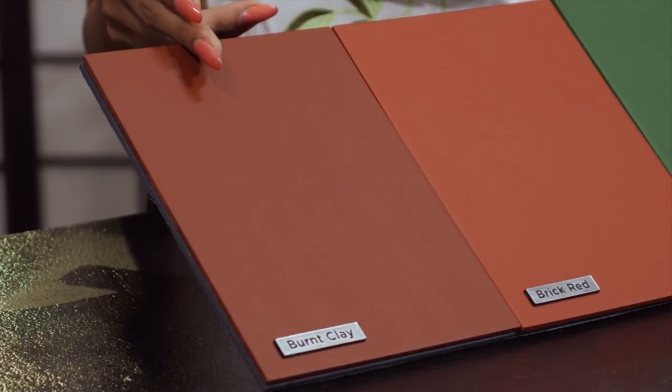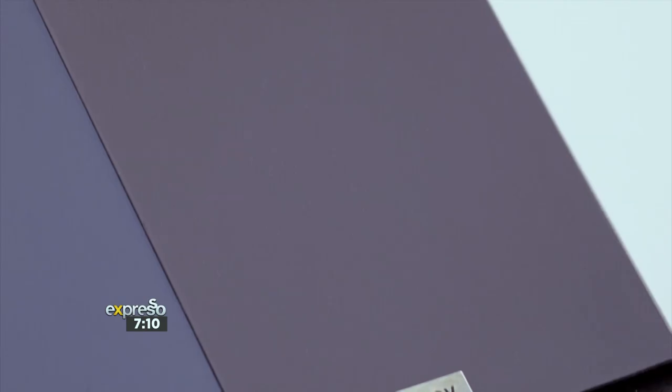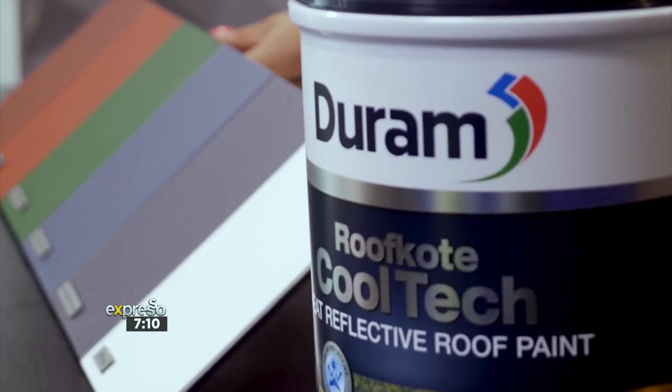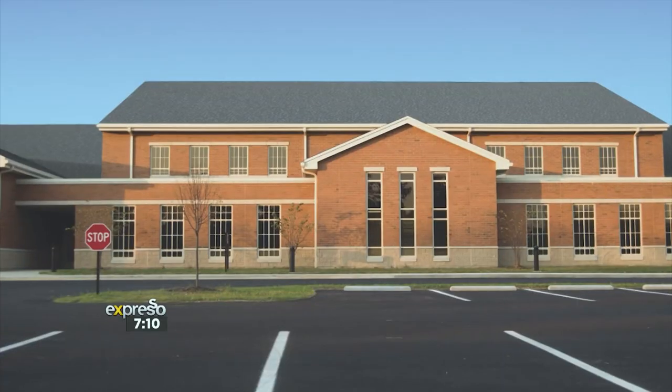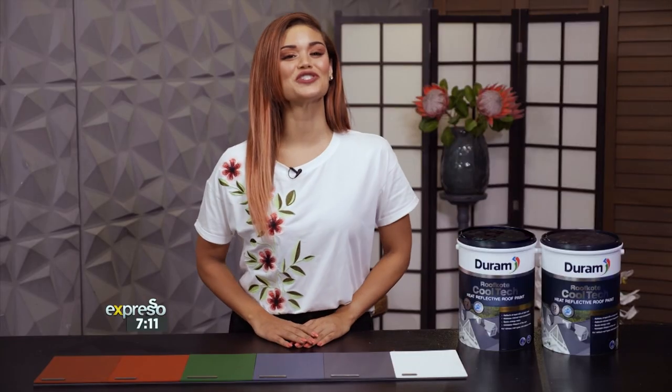These include burnt clay, brick red, Amazon green, Atlantic grey, volcanic grey, and white. This paint is suitable for the roofs of homes, schools, offices, farms, factories and warehouses. It can be used on any substrate from cement tiles, cement and fibre cement roof sheets, and galvanised iron. So when the temperatures are soaring, it's easier to keep the heat out and the cool in with Durham's Roof Coat Cool Tech.